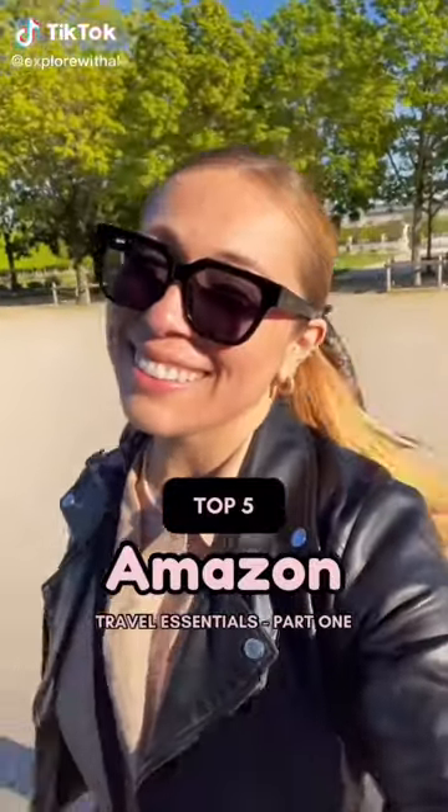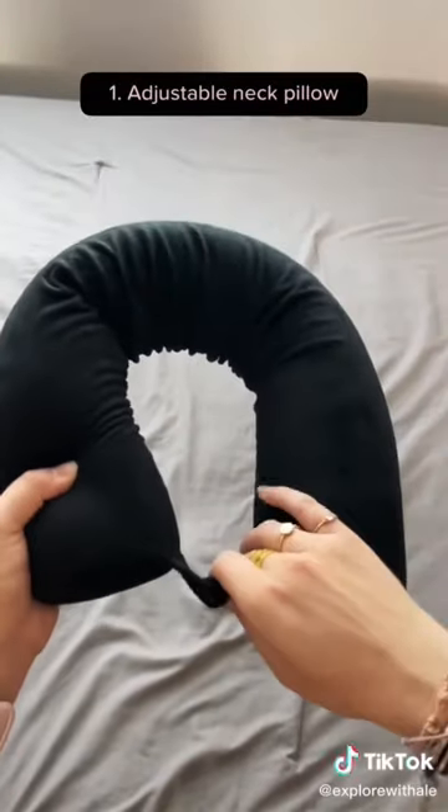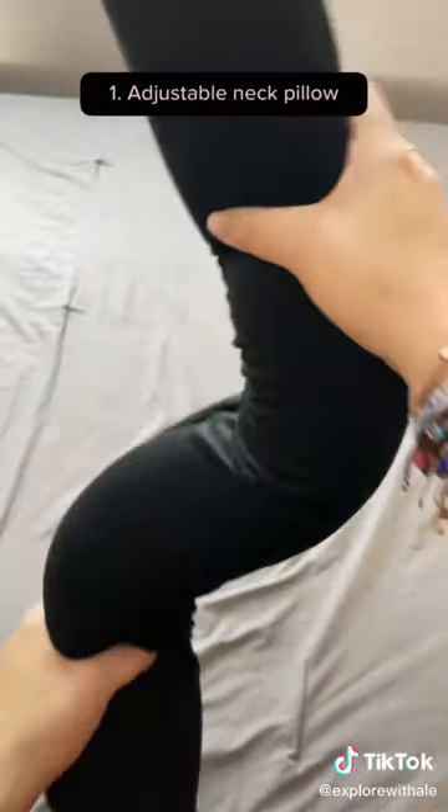Here are my top five Amazon travel essentials, part one. This neck pillow is an absolute must. Unlike the traditional round neck pillows, you can actually twist and turn this one to your liking for maximum comfort on the plane.